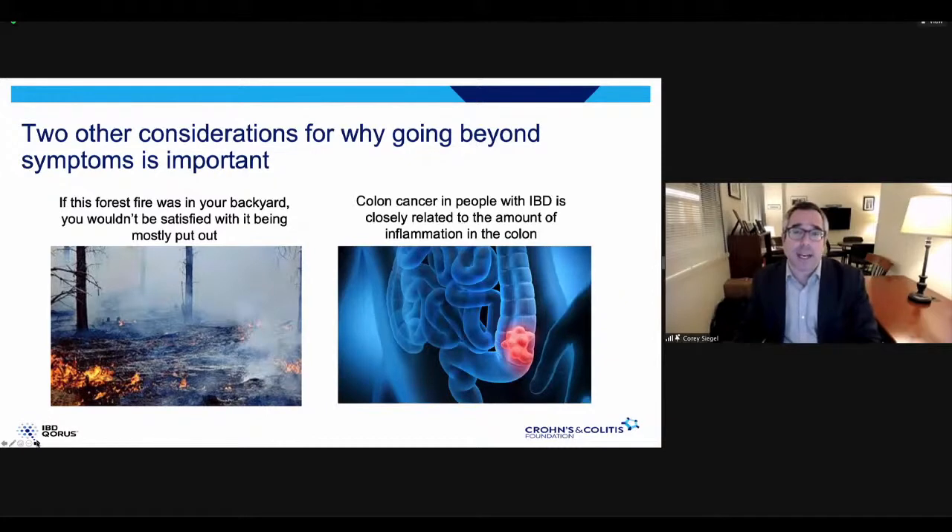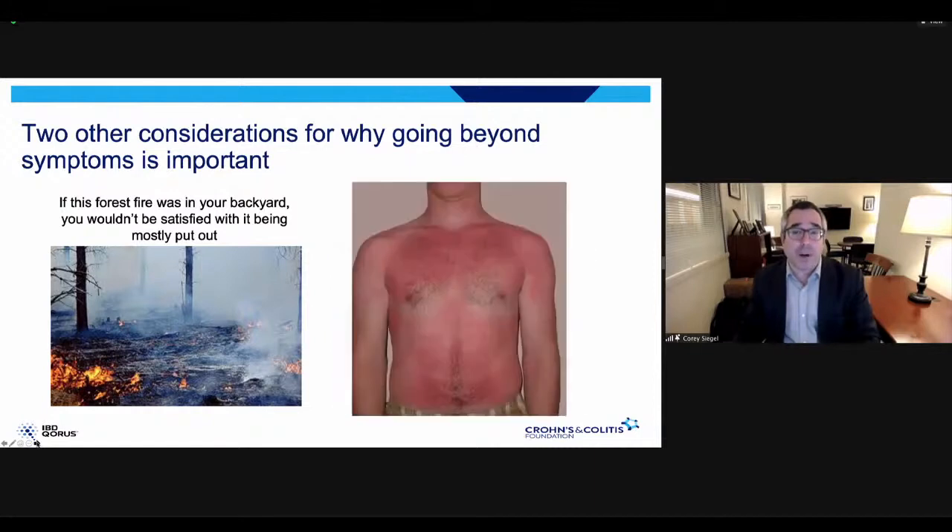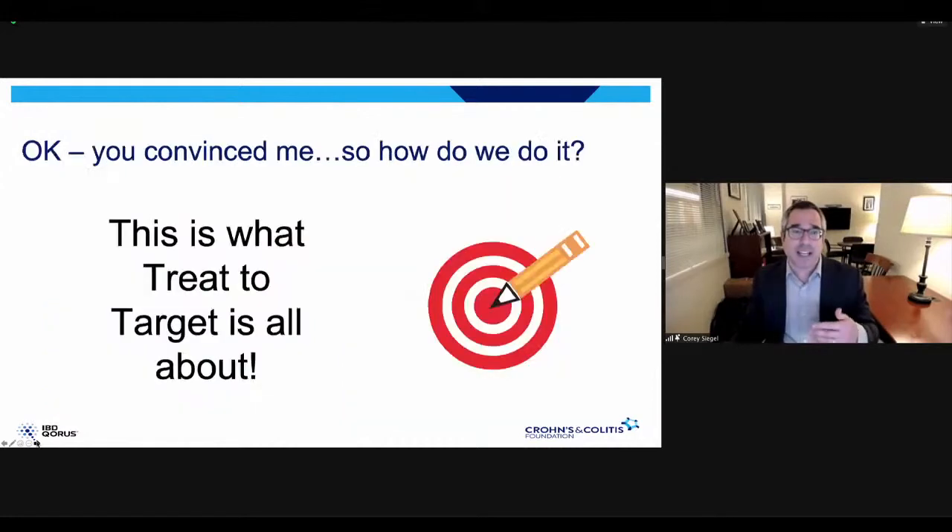Another consideration is colon cancer. When there's active inflammation in the colon, even if you feel fine, it significantly increases the risk of colon cancer if you have ulcerative colitis or Crohn's disease affecting the colon. We want to control inflammation not just to prevent damage and prevent flares, but also to protect against cancer. It's like having a repeated sunburn — obvious damage you can see and feel — but with IBD, active inflammation is like a constant sunburn you can't feel, always causing damage and possibly increasing your cancer risk.